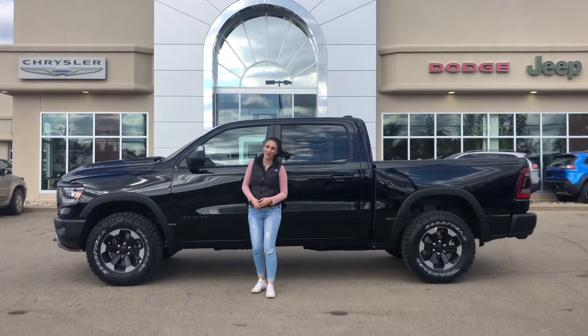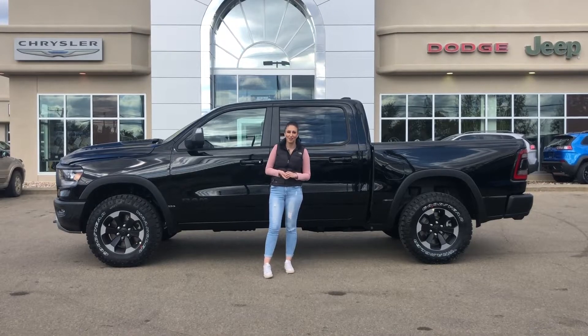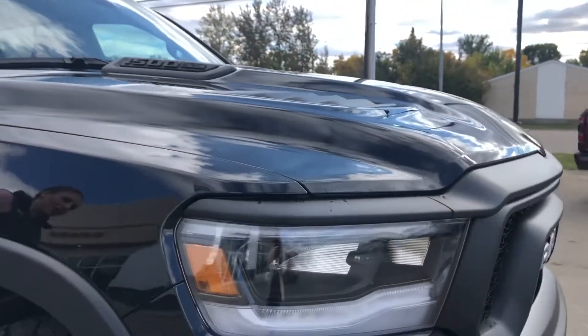Hey guys, it's Jill down at Redwater Dodge, home of the $10 oil change Rig Red Rams, and now we buy a Ram. I'm here to show you this 2020 Ram 1500 Rebel, so let's take a peek. This truck does have a 5.7 liter Hemi.